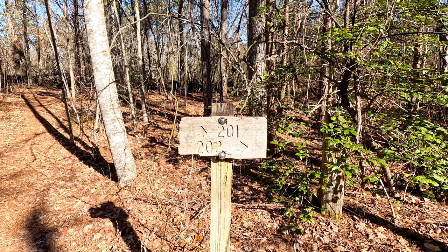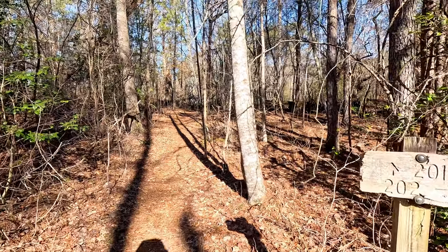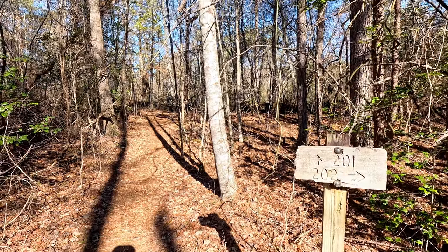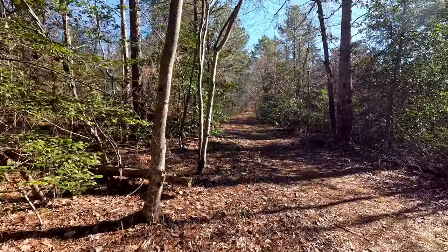In short order we have come to the branch off for Trail 201. Trail 201 heads off that way — it'll take you over to the Rippey Cabin, White Falls, the Sipsi Rapids. But we're going to stay on 202 and continue this way.